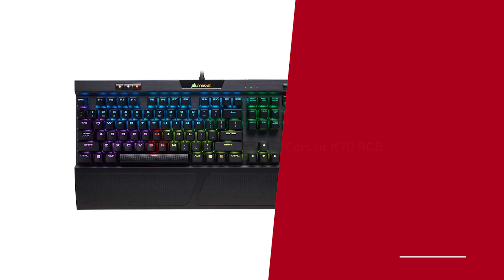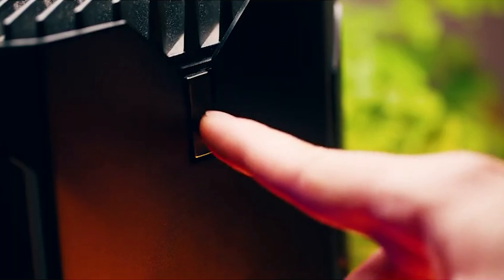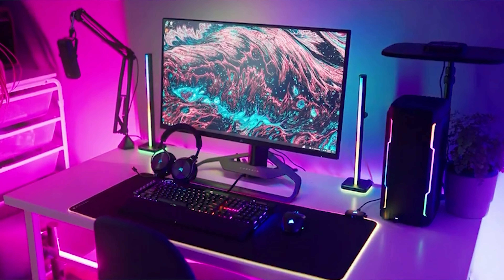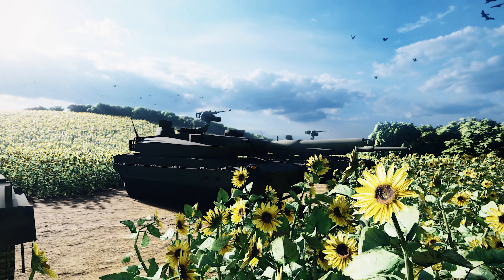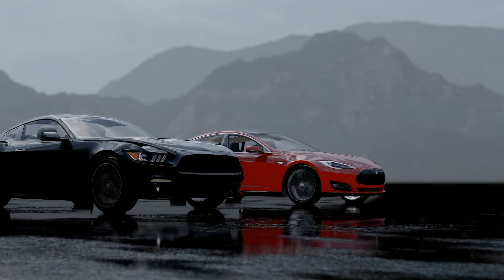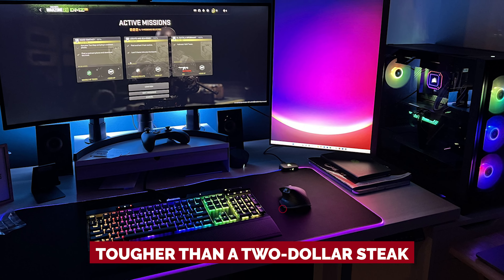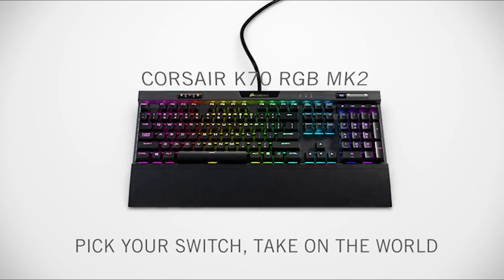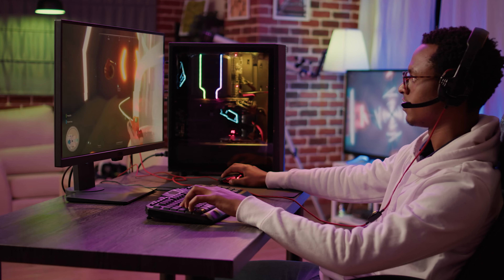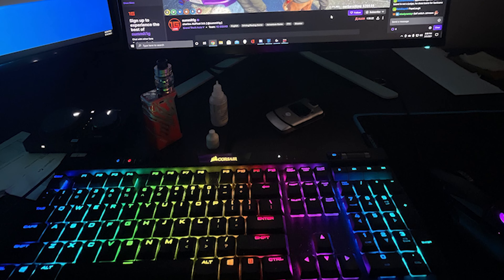Number 4: Corsair K70 RGB. Are you tired of playing games with a keyboard that just can't keep up with your lightning-fast reflexes? Look no further than the Corsair K70 RGB Mark II, the keyboard that's built like a tank and performs like a race car. First off, let's talk about the build quality. This thing is tougher than a $2 steak. With an aircraft-grade anodized brushed aluminum frame, it's built to withstand even the most intense gaming sessions.